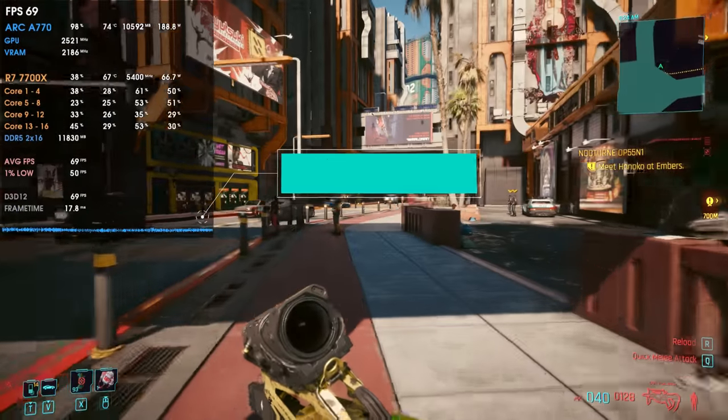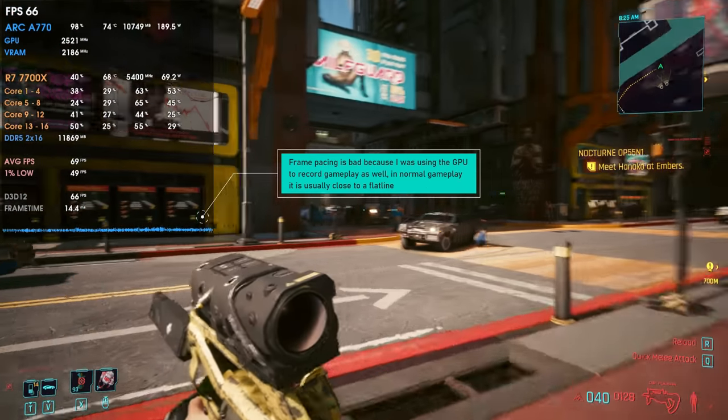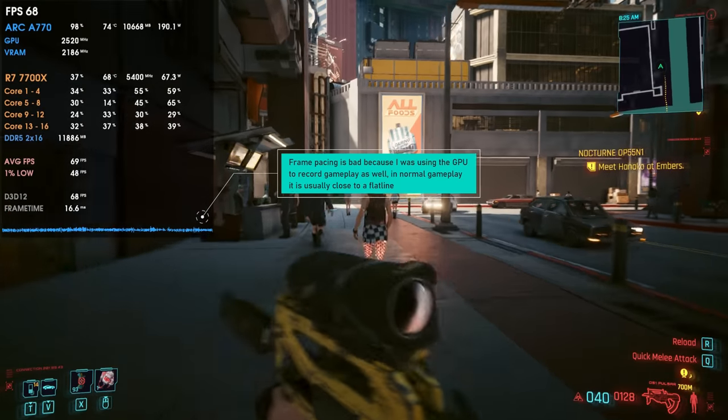So, things are very interesting in the low-to-mid-range market with the 6650 XT versus the A770 versus the 3060. Although the A770 was supposed to match the RTX 3070, that didn't happen — partly due to drivers, game engines, and many other factors. Cyberpunk 2077 actually needed a game update to work well with the Arc A770; drivers alone weren't enough. Intel had to work directly with CD Projekt to get them to release a patch and optimize their game engine for Intel Arc GPUs.